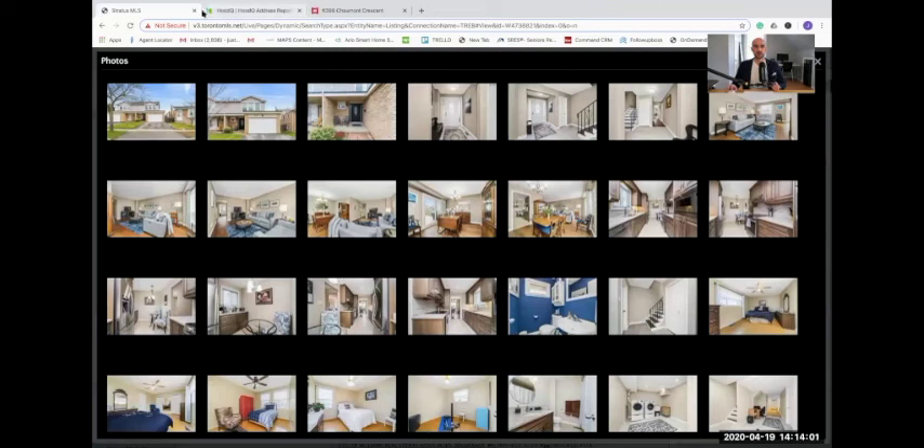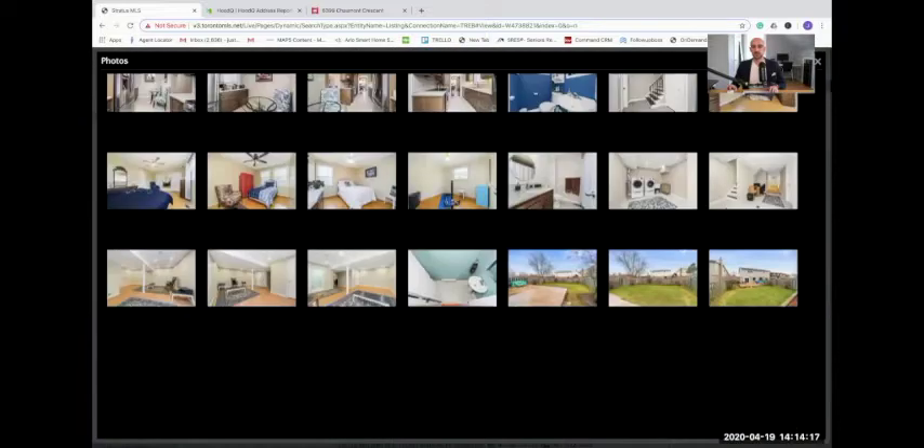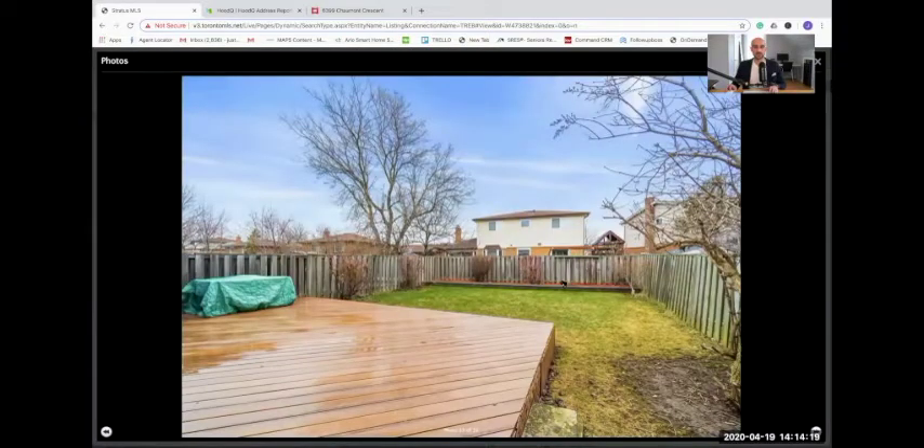So without further ado, let's get going and take a look at this beautiful home. I want to start by showing you the exterior of the home, just because the 3D tour is only an inside representation of what this house is all about. It's a really beautiful semi with no neighbors beside, so it's great. And the backyard is absolutely spectacular.